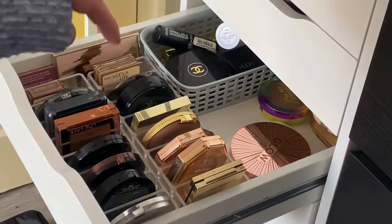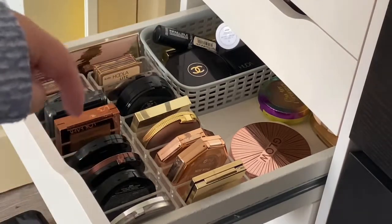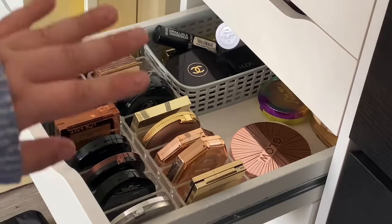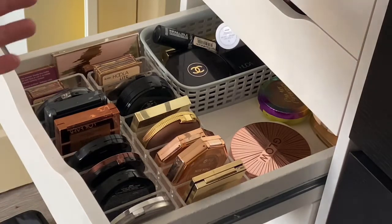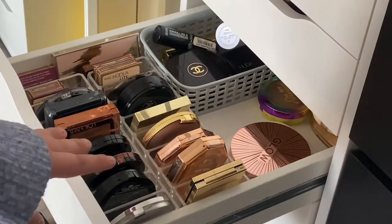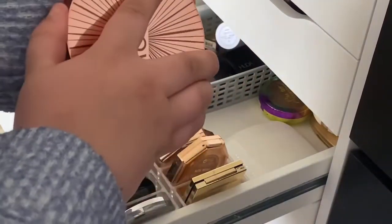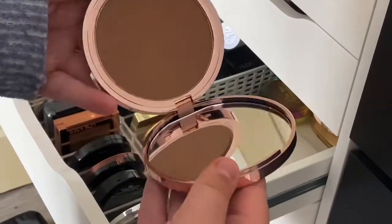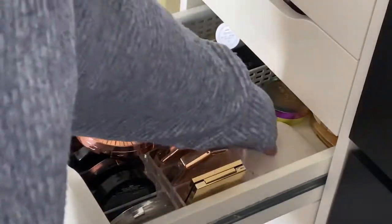A lot of this stuff I got from my friend on Depop - I'll put her link below because she's cleared out her makeup collection and is slowly adding stuff. At the back are bigger bronzers that don't fit in the dividers: the new Glow Collection by Revolution in shade Light which is actually really really dark. Does anyone else think theirs smells of coconut? I've got the Marc Jacobs Tantastic which is a bit too cool toned for me.